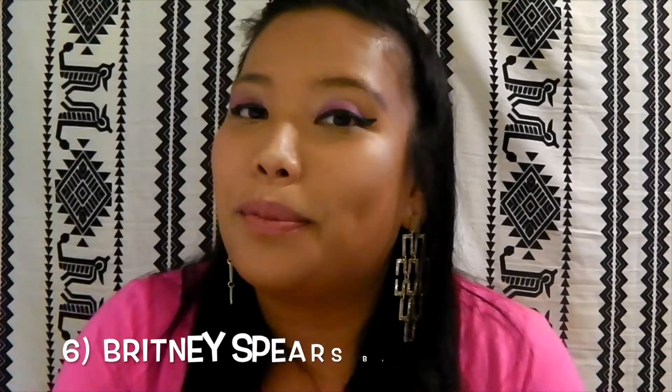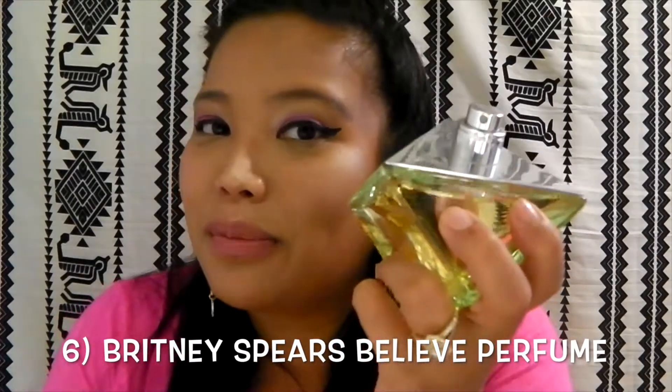Something that I absolutely love to wear for perfume right now is the Britney Spears Believe. This stuff smells so delicious — I've absolutely been loving it for the summer.